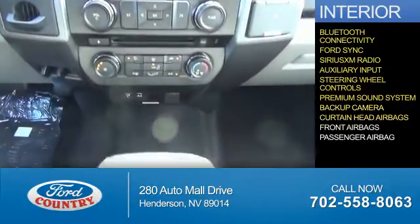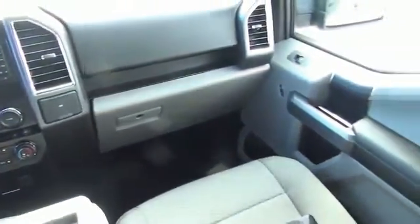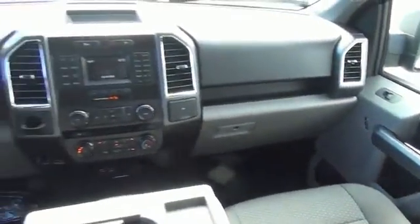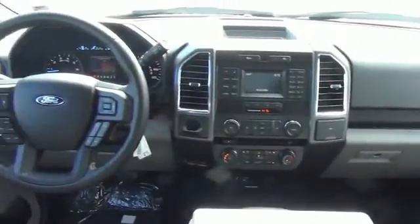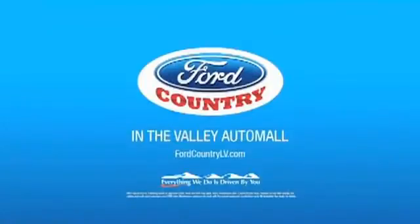Curtain head airbags, front airbags, a passenger airbag — great quality at a great price. Call or click to contact us today. Visit Ford Country in the Valley Auto Mall today.